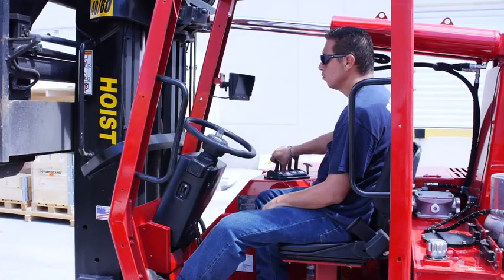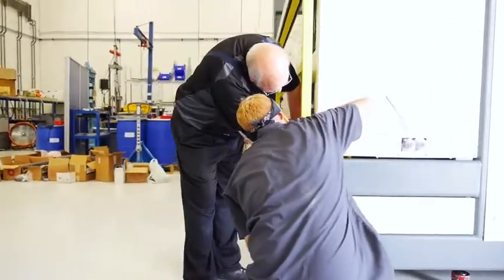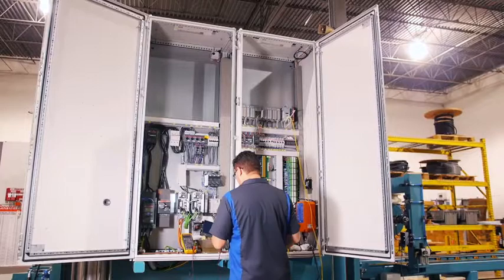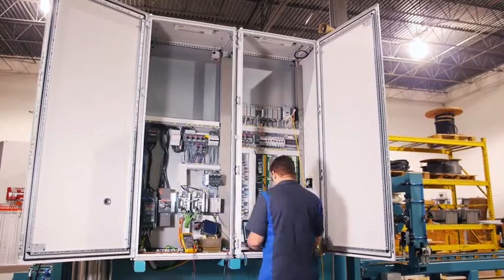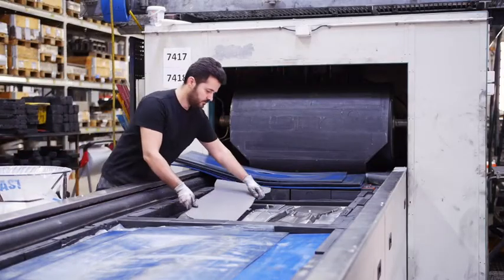The involvement with customers doesn't stop when a new press is delivered — this is the starting point of a long-lasting relationship. From installation to training and a range of aftercare services, Quintus Technologies stays with you to secure ongoing profitable operation.